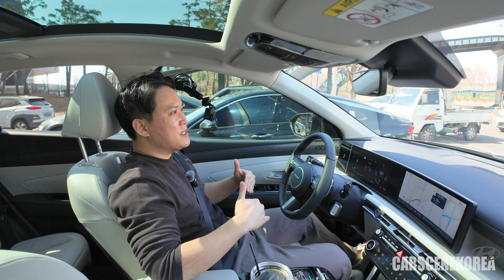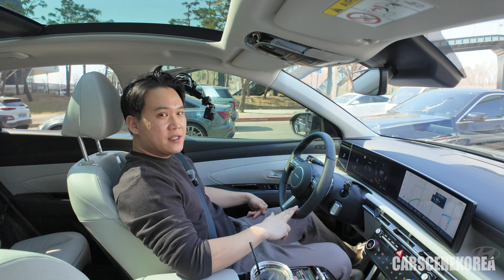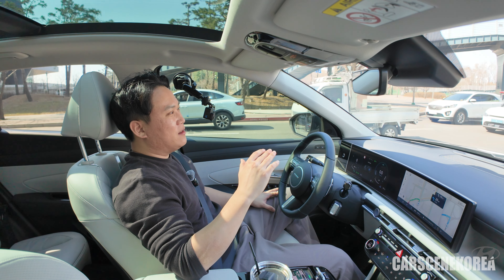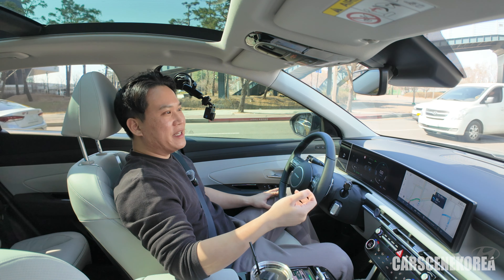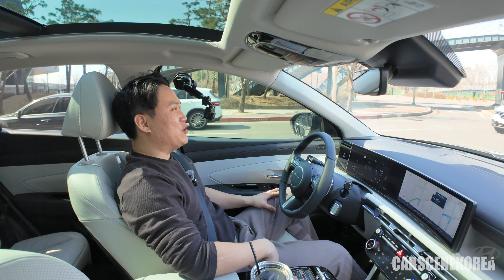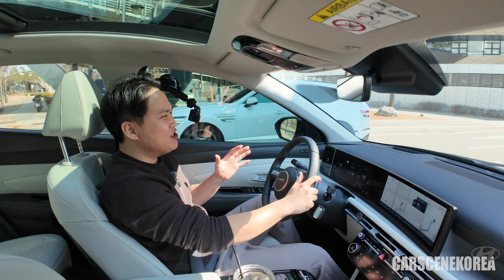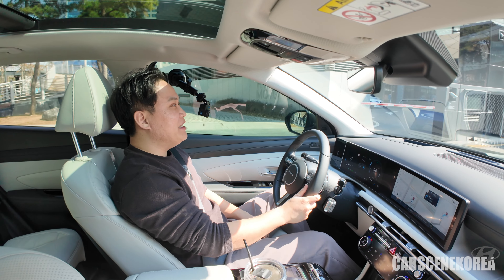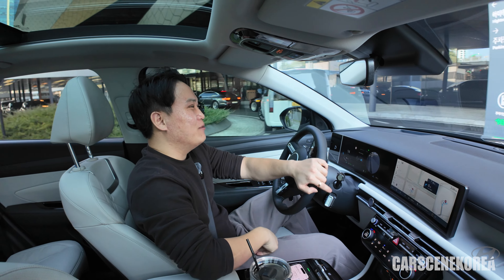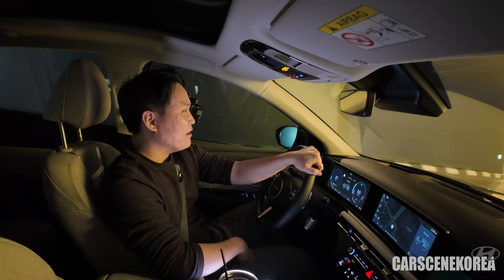A lot of people ask me about the difference in the exterior look — if you spend time with the car, you'll be able to tell. Especially if you are a pre-facelift Tucson owner, you'll probably notice the exterior differences. However, I understand the differences are quite marginal when it comes to the exterior of this Tucson Facelift. But when it comes to the interior, it is an all-new change — I don't think anybody would disagree. It really is about the drive and the ride with this Tucson Facelift Hybrid, so I strongly encourage you to test drive it and feel all the differences I pointed out today.